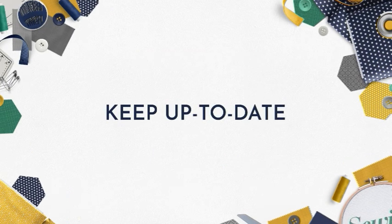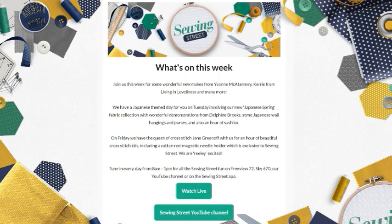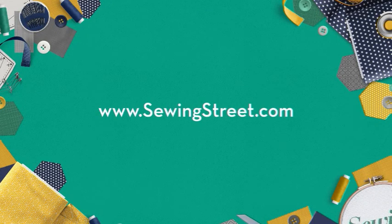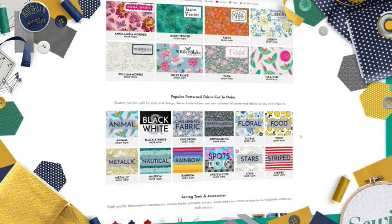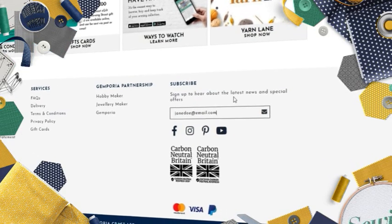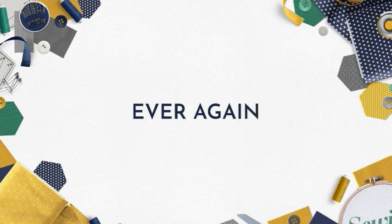Keep up to date with what's on Sewing Street as well as all the latest news and special offers by signing up to our email newsletters. Head on over to www.sewingstreet.com, scroll down to the bottom of the homepage, type in your email address, click the envelope and you're done. Never miss out on the latest news and special offers ever again.